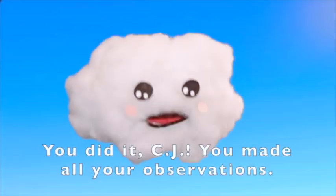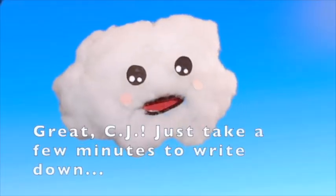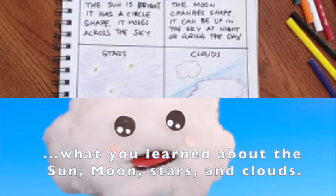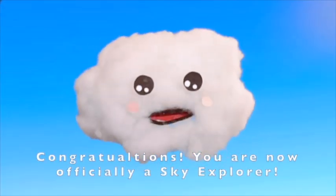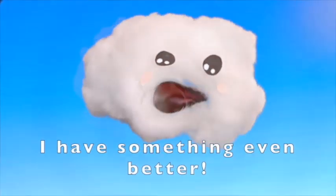You did it, CJ — you made all your observations! I sure did. I learned a lot. Just take a few minutes to write down how you learned about the sun, moon, stars, and clouds. I already did, Kumo. Congratulations — you are now officially a Sky Explorer! Cool. So do I get a certificate or something? I have something even better.